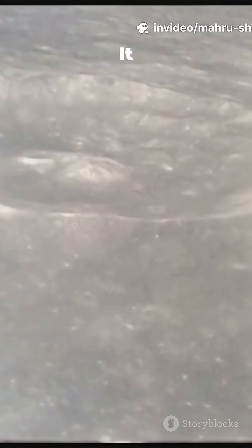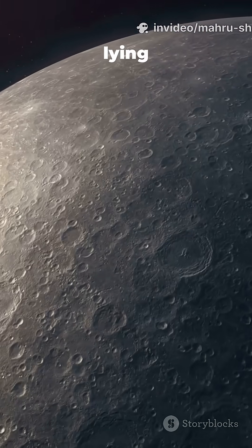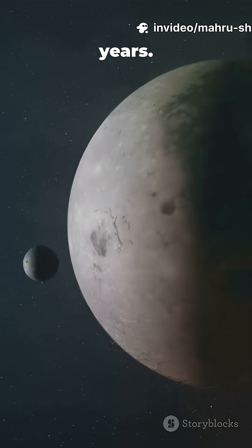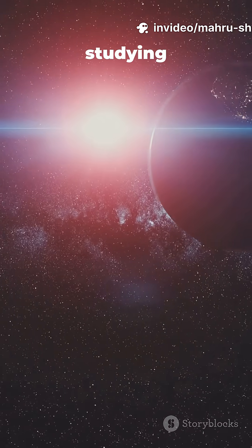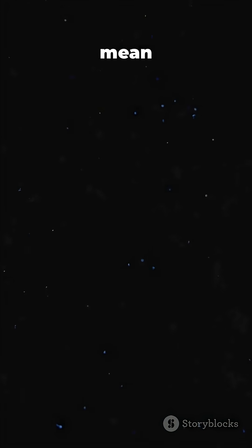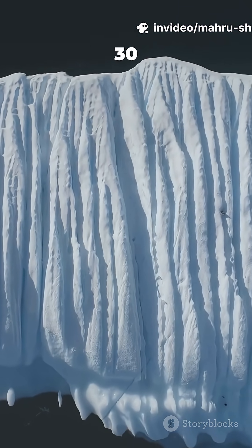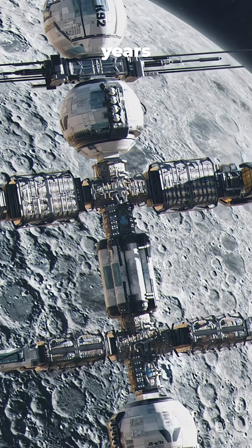Look at this moon. It looks inert, frozen in time. But science just discovered it's lying to us. Its scarred surface suggests nothing has happened here for billions of years. There are none of the cracks or geysers we see on other ocean moons. But by studying its orbit, scientists found a bizarre wobble that could only mean one thing: a global ocean is hidden beneath its shell. Buried under 20 to 30 kilometers of ice is a liquid water ocean, and it's a newborn — less than 25 million years old.